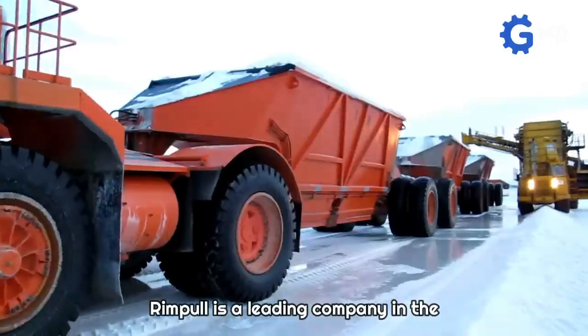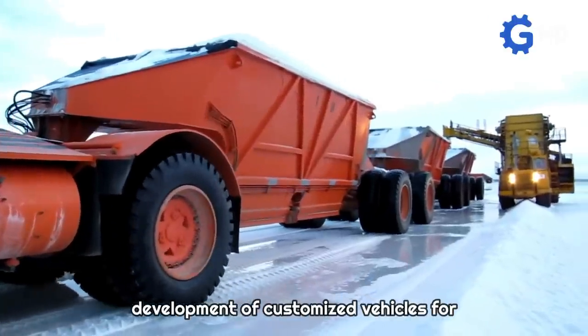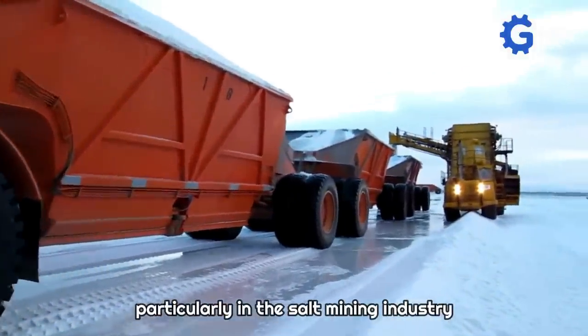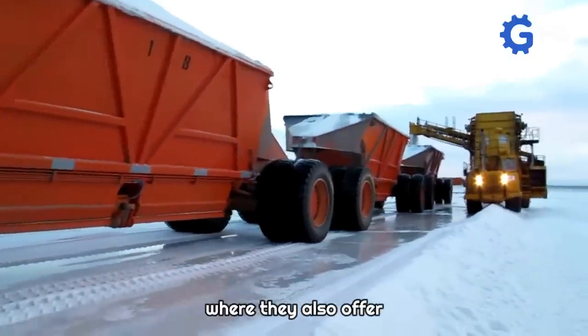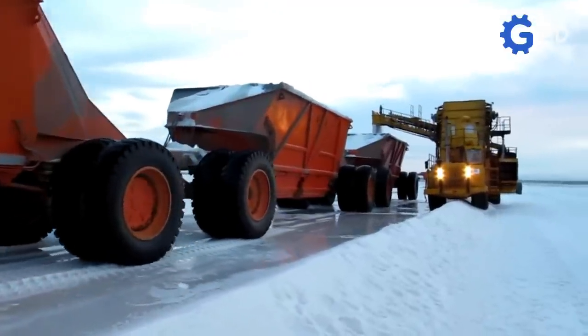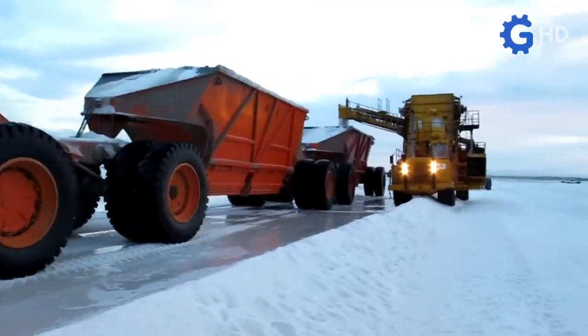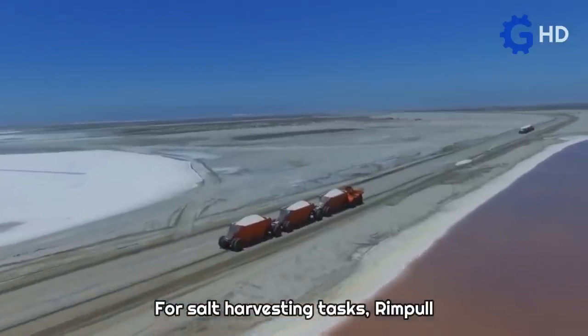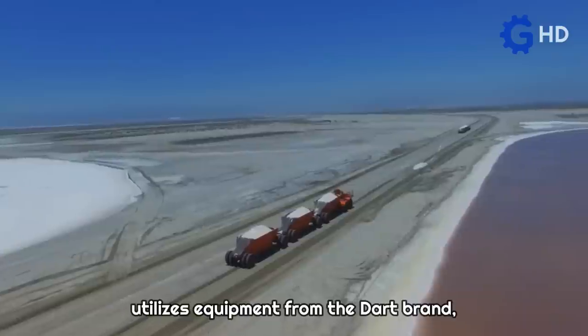RIMPOL is a leading company in the development of customized vehicles for hauling in mines and other industrial sectors, particularly in the salt mining industry, where they also offer other machines such as harvesters. For salt harvesting tasks, RIMPOL utilizes equipment from the Dart brand, a company that has persevered over the years despite changing ownership.